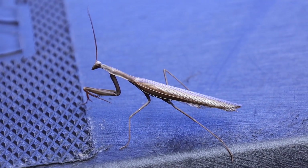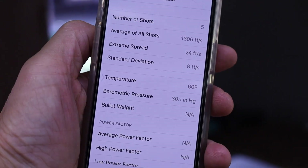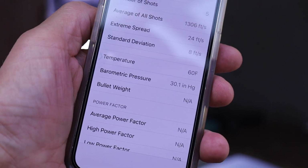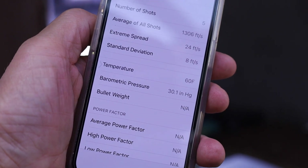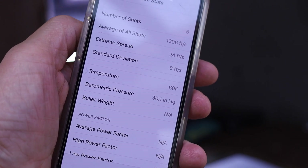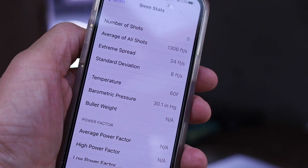We got a mantis here, look at that. Those HAP bullets with 5.6 grains of Autocomp shot 1,306 feet per second, with a 24 feet per second extreme spread and a standard deviation of 8.